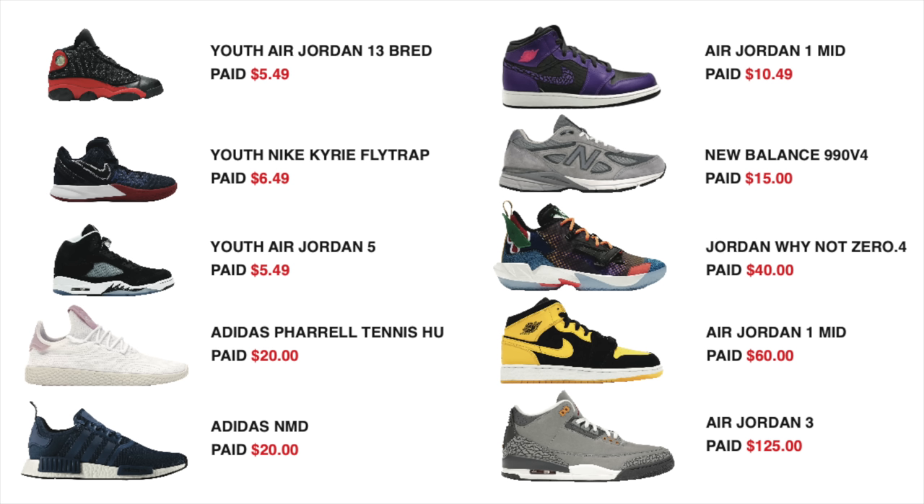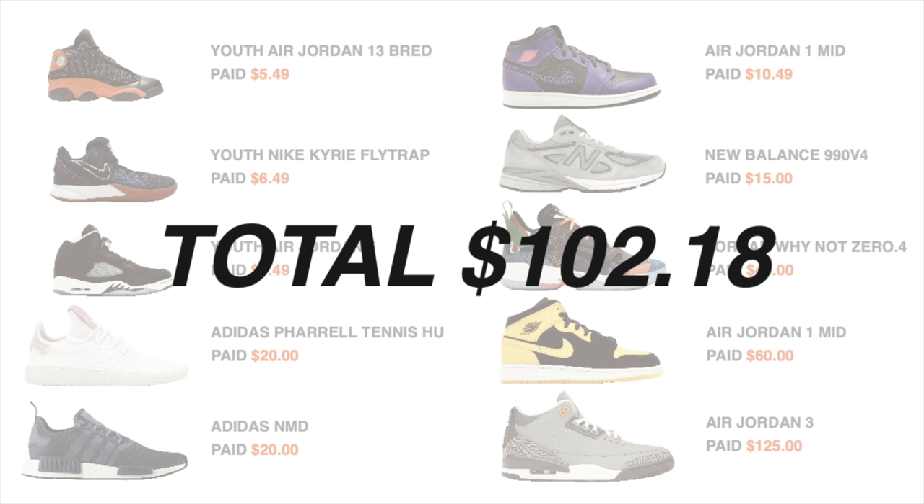After all is said and done, the total we have in the sneaker fund at the end of this week is $102.18. That pretty much wraps up the entire episode for this week. I'd love to know your thoughts on this week's episode and how you feel we're progressing in the series, so let me know in the comments down below. As always, thank you so much for watching — make sure to subscribe if you haven't yet, and I'll see you all in the next one.